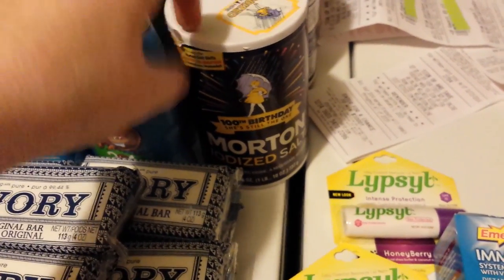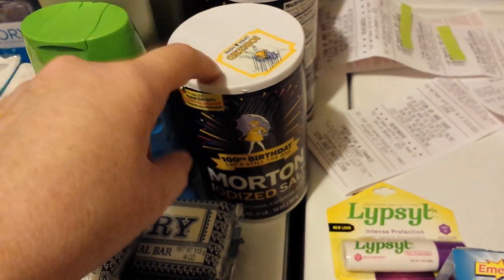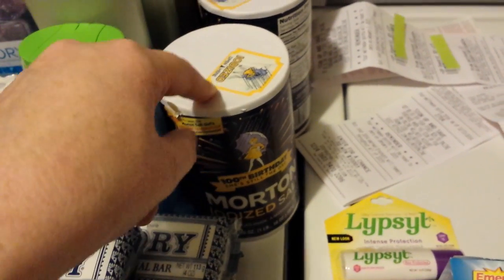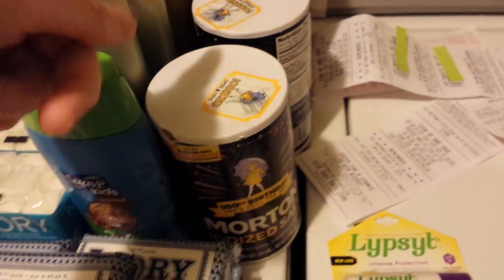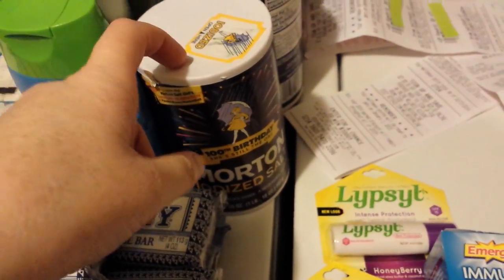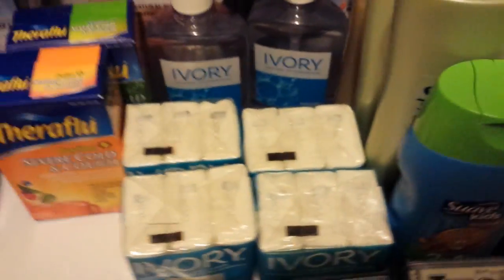This Morton Salt was the Friday freebie from Saving Star. I got one Saving Star in my sister's name that I buy stuff on too. It rang up for $0.87, so I should get my money back on those.